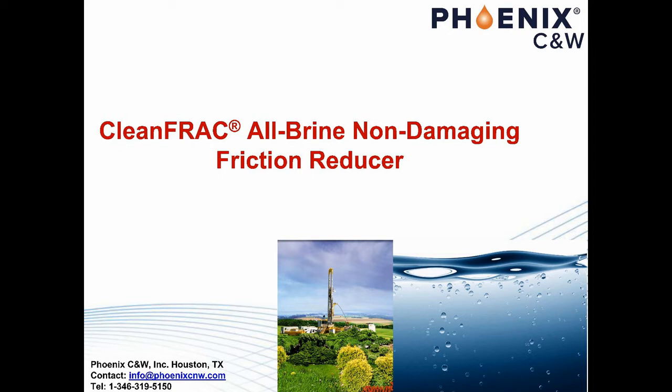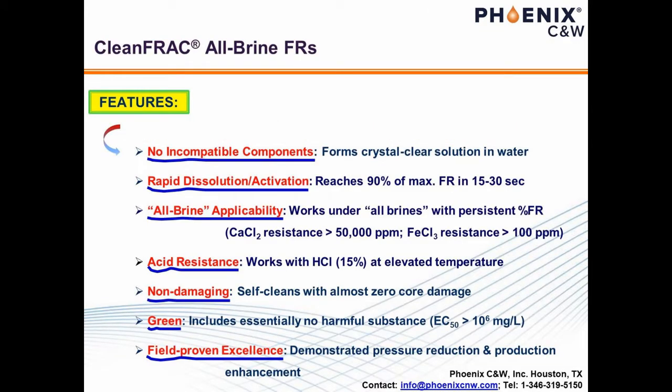More details will be coming up next. This second slide summarizes seven key features of Clean Frack in comparison with a regular FR. Unlike a typical FR, which forms cloudy suspension or emulsion, Clean Frack leads to crystal-clear solution upon dissolving in water, with dissolution rate in an order of 15 to 30 seconds. Clean Frack is resistant against calcium and ferric, and works with acids such as 15% HCl at elevated temperatures. It should be emphasized that HCl is frequently used during the spearhead stage of hydraulic fracturing to initiate the fractures.